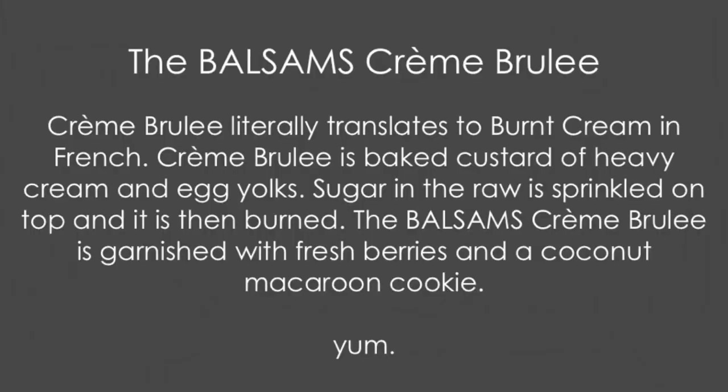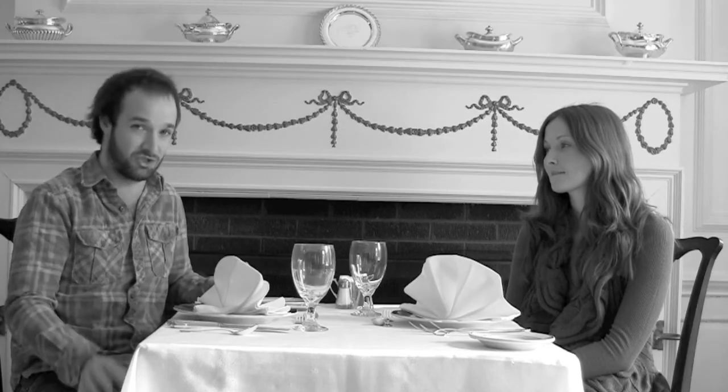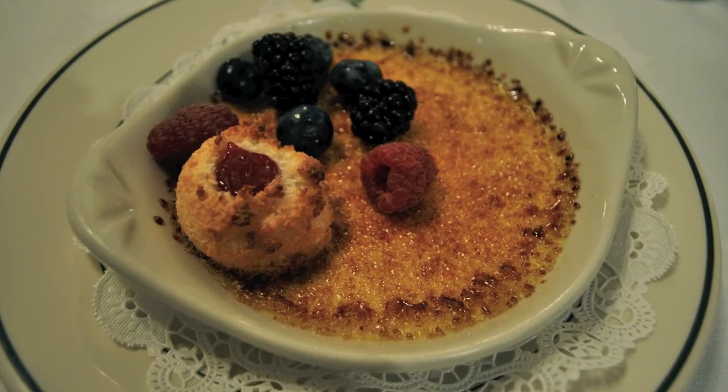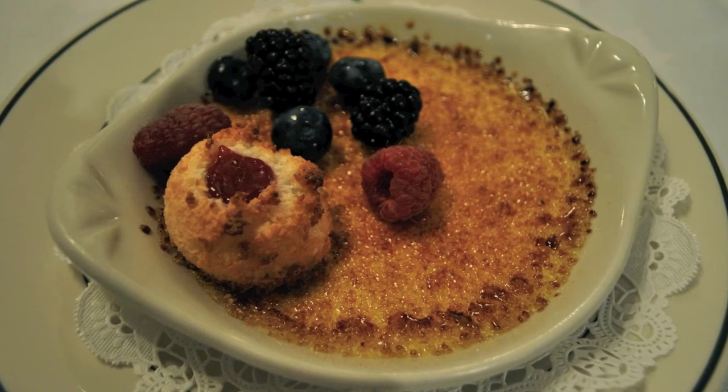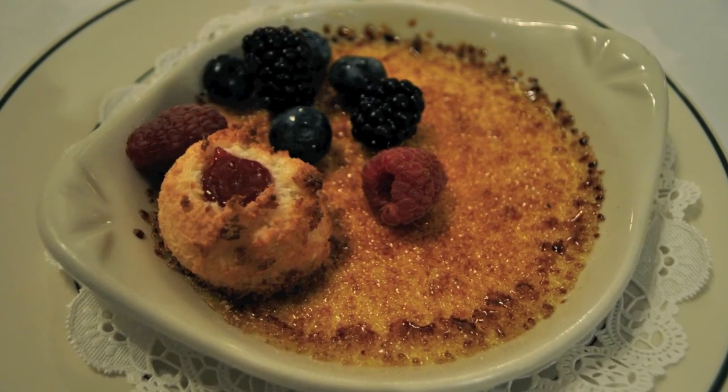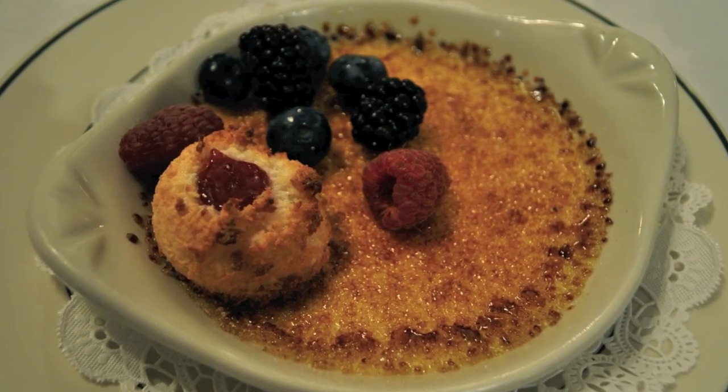Unfortunately, our favorite dessert of this week came to us burnt. Well, it's supposed to come to you burnt — because the literal translation of crème brûlée is burnt cream, and the Balsams crème brûlée is our dessert of the week. Who doesn't love crème brûlée? It comes in a really wide ramekin, and they put a lot of raw sugar on top. Having that extra bit of sugar, my inner child — and outer child — just loves it. The top is almost bumpier, I think because of the raw sugar they use. It's also served with a lot of fresh berries and a little coconut macaroon. Crème brûlée cannot go wrong, especially here at the Balsams.